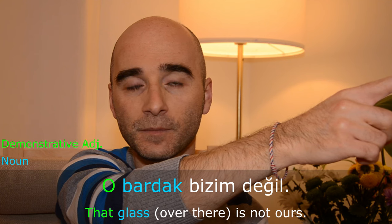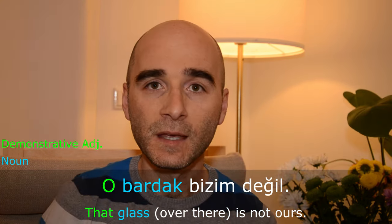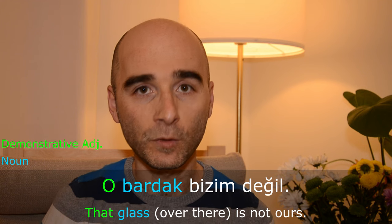O is used when referring to something or a person that is far away from the speakers. For example, there's a glass over there, away from you, away from me. Then I will say 'O bardak bizim değil' — that glass is not ours.